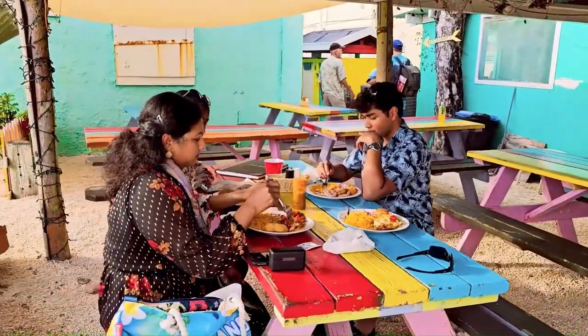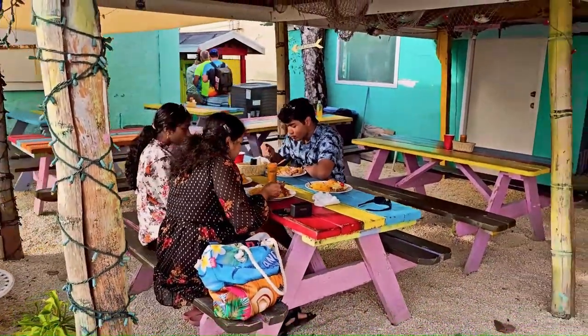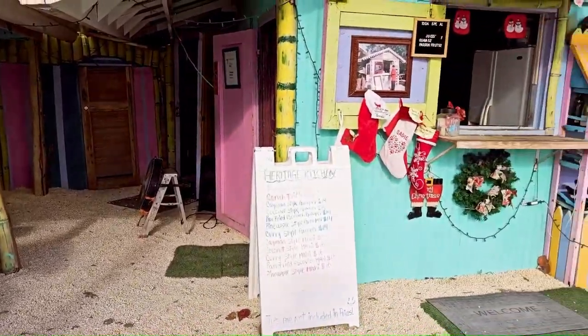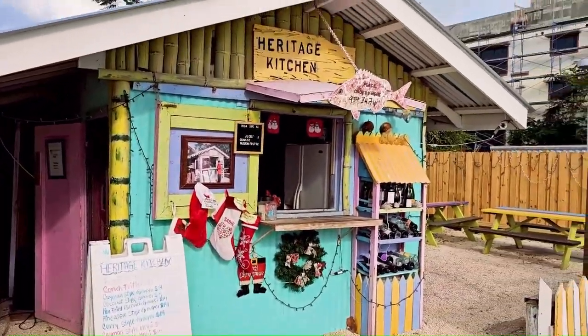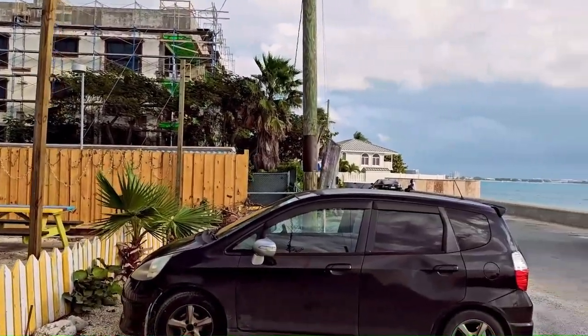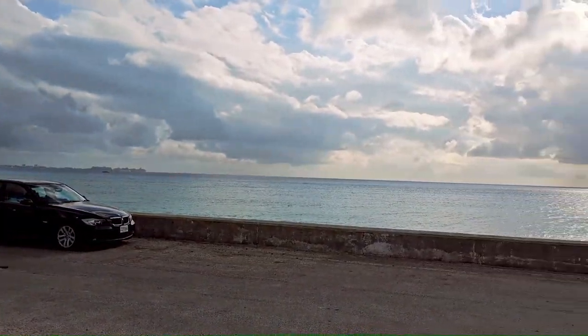You can't go wrong here. The food is good, the people are very nice, and the Grand Cayman people are absolutely wonderful. It's been a great experience so far in Grand Cayman.